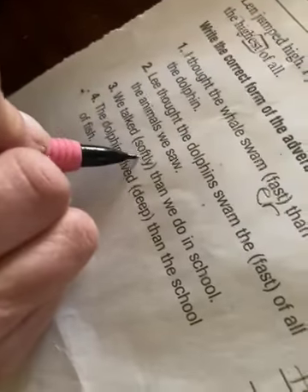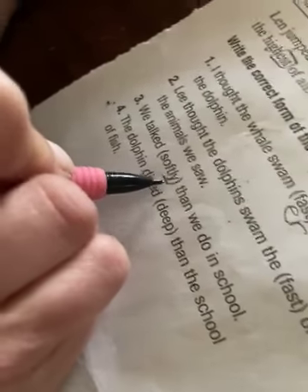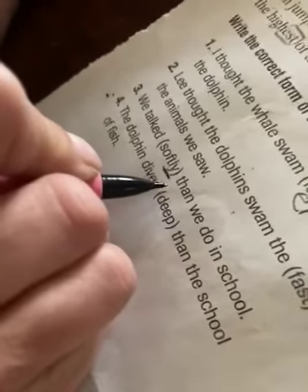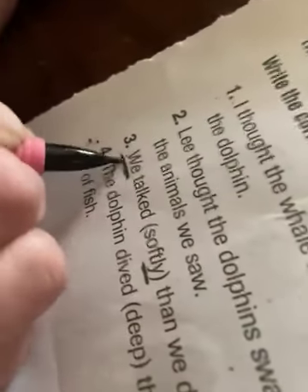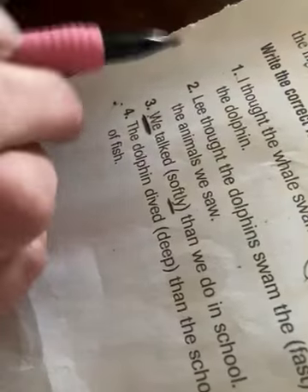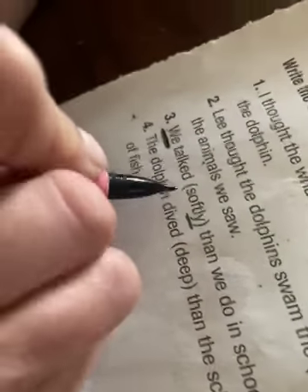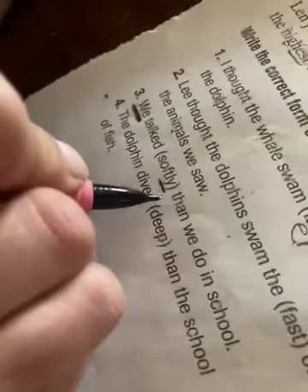We talked softer — well, it ends in -ly, so it'd be 'more softly.' More softly than we do in school. We don't know if 'we' is more than two, though. We could be two, we could be three, we could be any amount. So we talked more softly than we do in school — let's go with 'more.' That one's confusing because we don't know how many 'we' is.